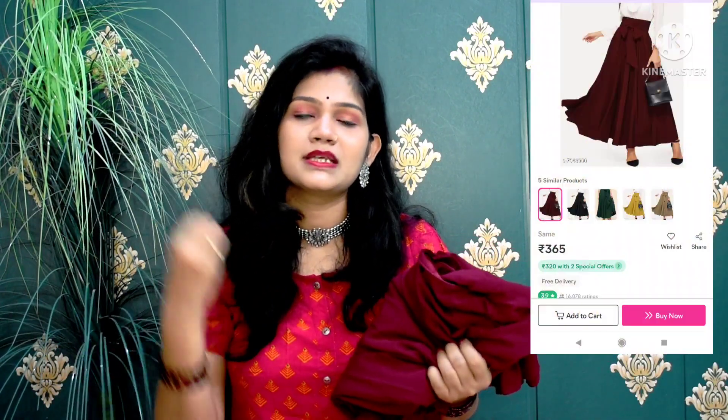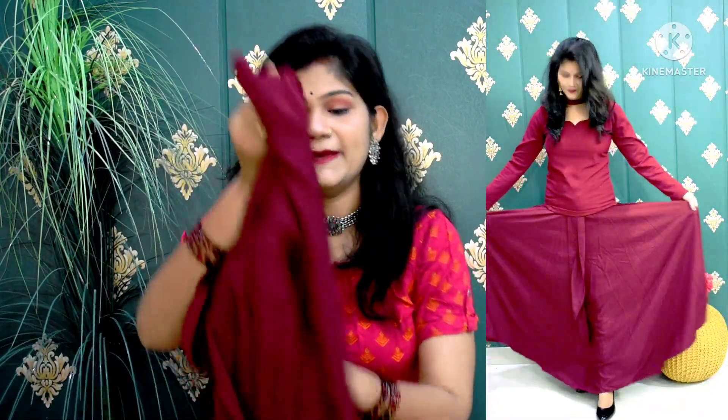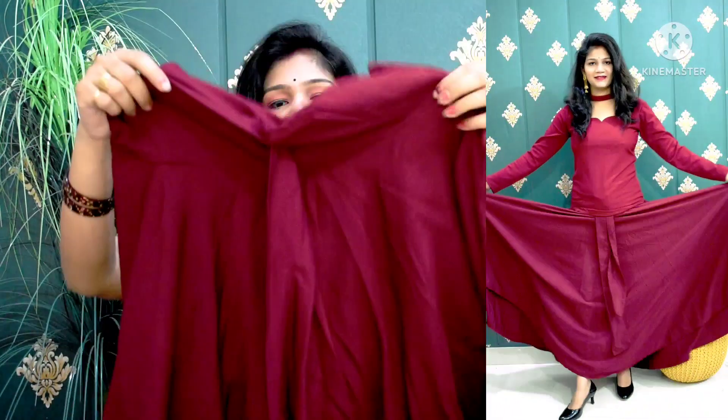I picked my third skirt in this haul. It is a maroon color. As much as I am showing you, these are all on the trending page. I have collected all of these under 500 rupees. This is also a crepe material. The flare is very much — I think you will get a flare of about 2 to 2.5 meters. This is a very different type of skirt.